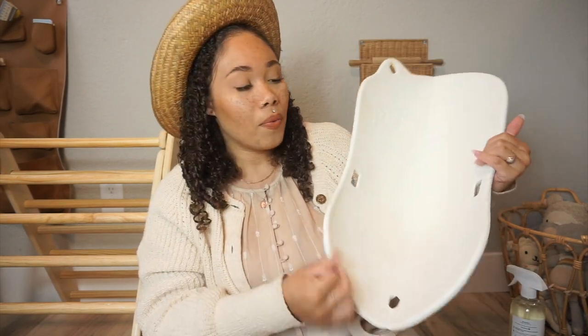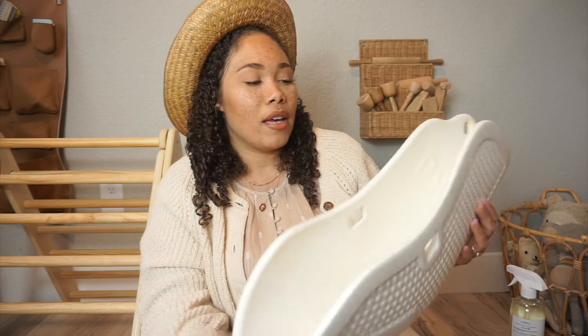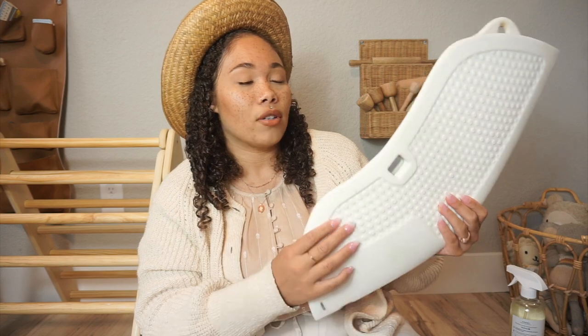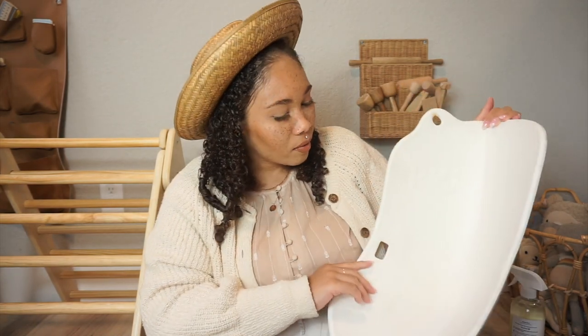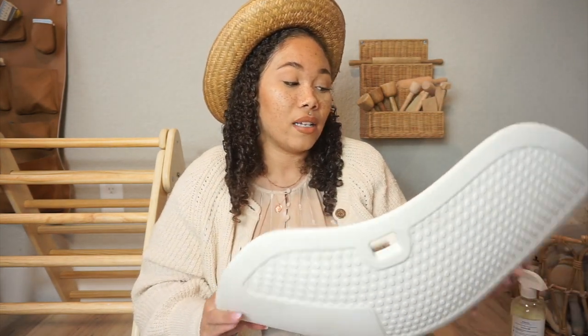Another item we use for both kids is the Pudge tub. It's so easy to just fold up — we have a tiny home and needed something convenient. Look at how small it folds! It's by the brand Pudge Baby. You just put it in your sink, fill it up with a little water and soap, and you're good. So easy to clean, store, and dry — no drying issues. We plan on keeping it for future kids. You can also hang it by the little hole to dry in the shower.